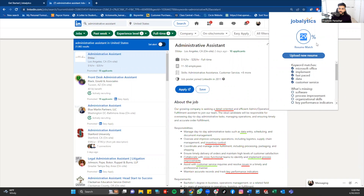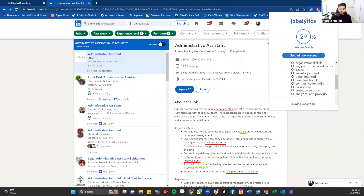There's a 29% match. The best part is it doesn't just give you the keywords that match your resume — that's where the magic happens — it also gives you all the keywords that are missing from your resume.